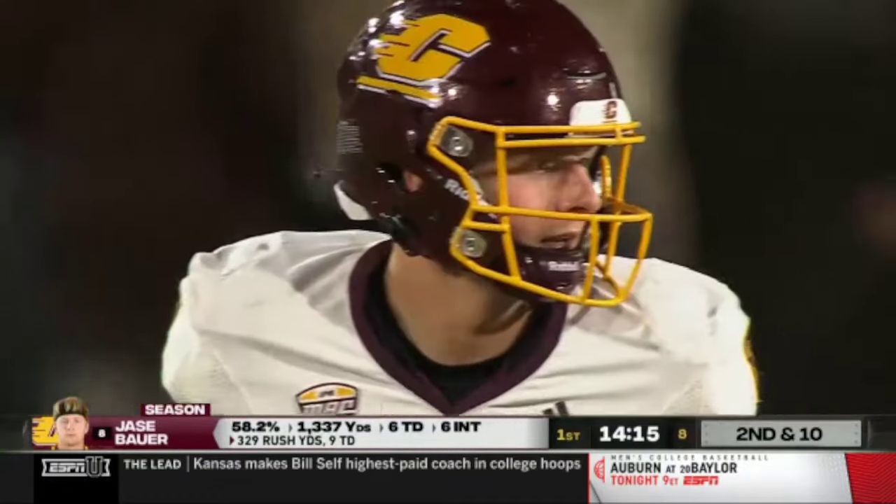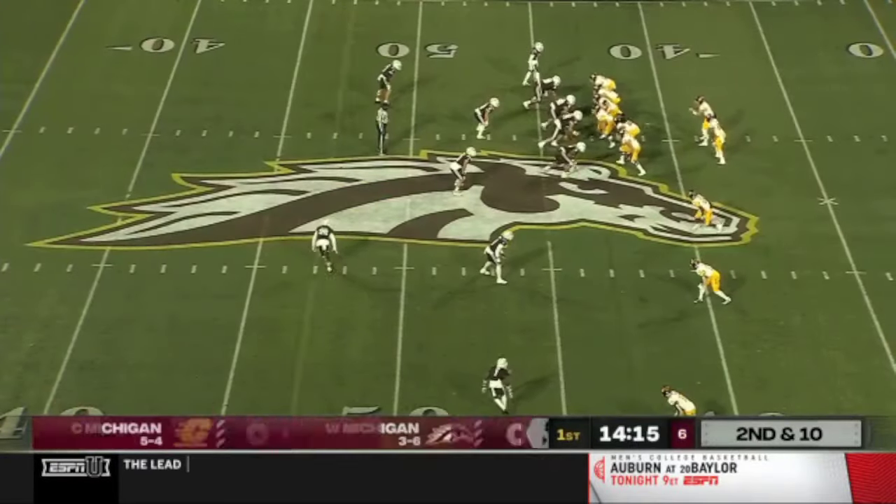It's Tyson Davis, by the way, sitting out on suspension for a scuffle that he was involved in at the end of that Northern Illinois game — out for the first half.